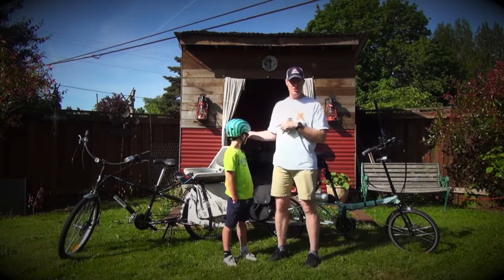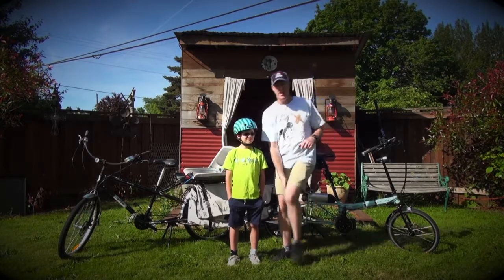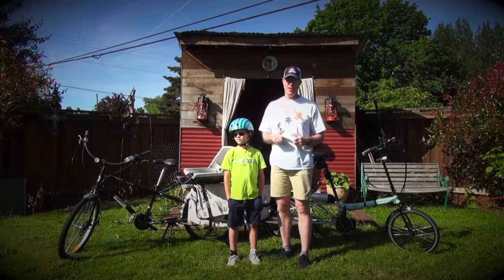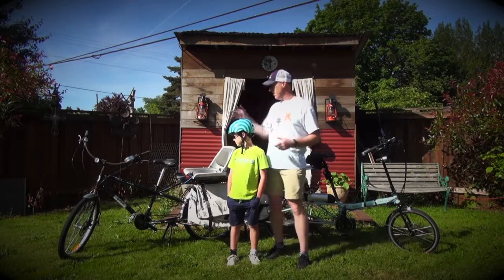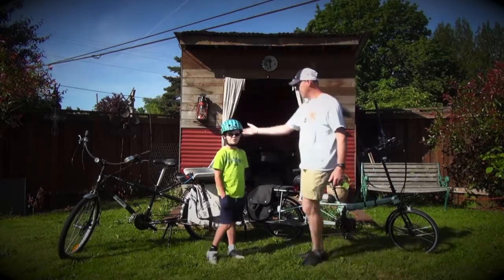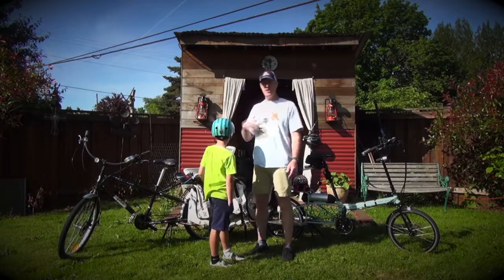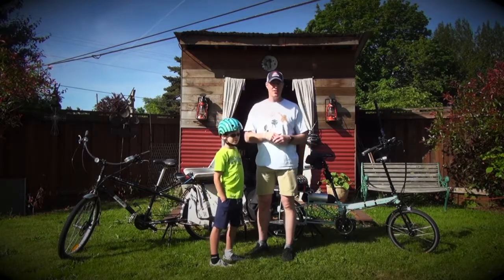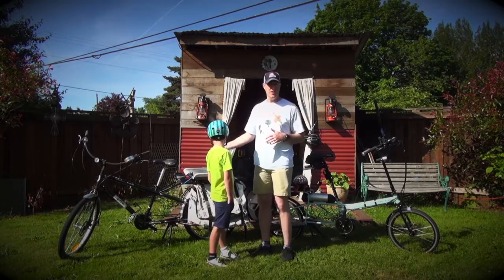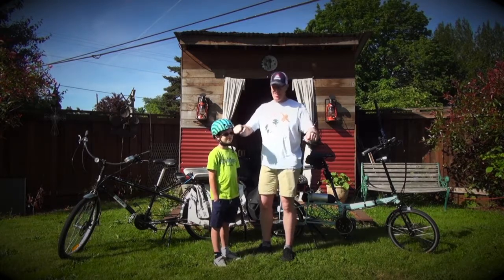We have had this Yuba Mundo for five or six years. It's been awesome — a great bike. It's been able to do a lot of trips to and from preschool all the way into school. We've really enjoyed it. As you can see, it's got a bigger tire versus the much smaller tire of the Bike Friday. For me, I'm 6'2", so getting up on that bike has been pretty easy — not so much for the missus, but that's just how it goes.